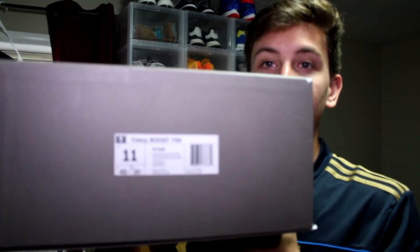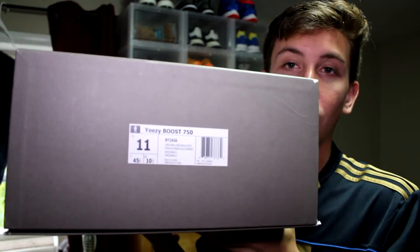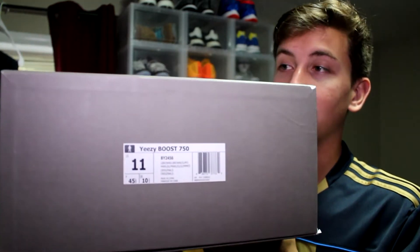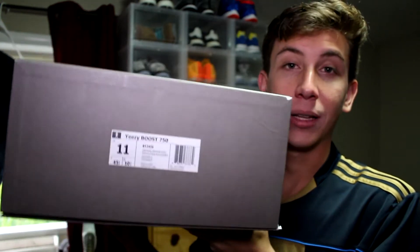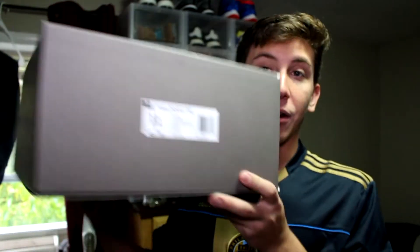Finally back with another video — super exciting. This pickup is the most insane pickup I've ever gotten besides my 350 Yeezys. These are the 750 Chocolate Yeezy Boost and I've never held this shoe in person, never seen it in person, so just having it is crazy to me. Here they are, size 11 — these are for sale because this is not my size. I can't even wear a 10, I would need a 9 in Yeezys. These are for sale, dead stock, never tried on, never worn — shoot me a Twitter DM or email.